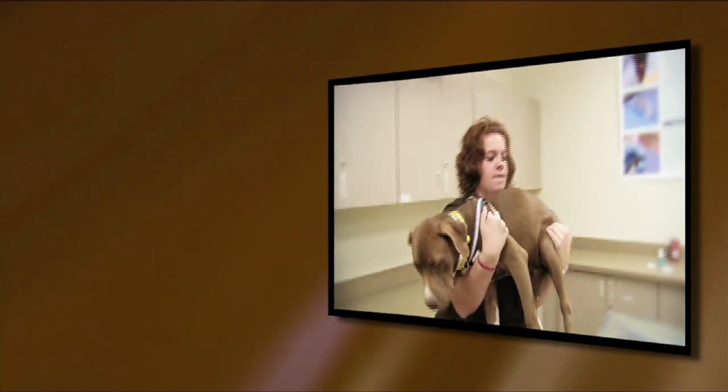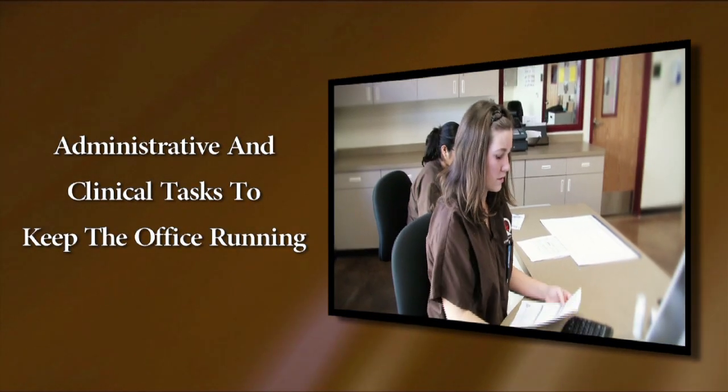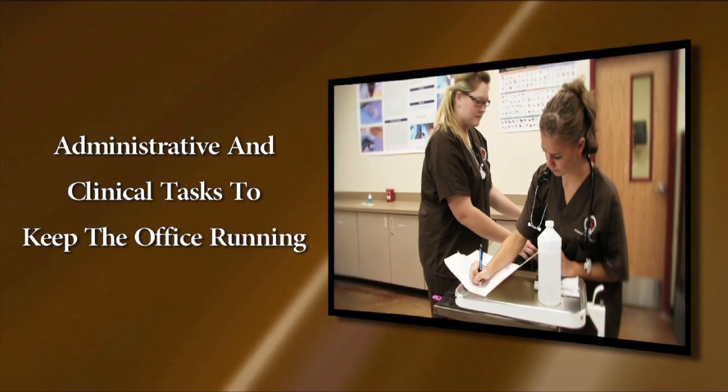Welcome to Cabot's veterinary assisting program. Working with animals is a rewarding experience. A veterinary assistant performs both administrative and clinical tasks to keep the offices of veterinarians running smoothly.